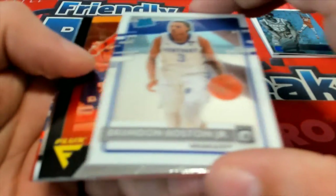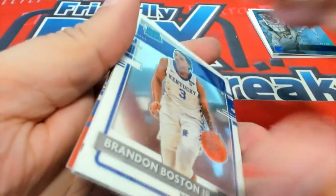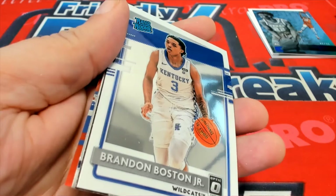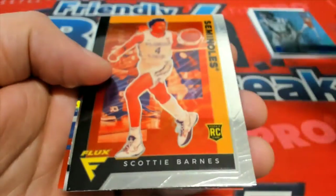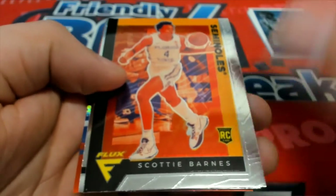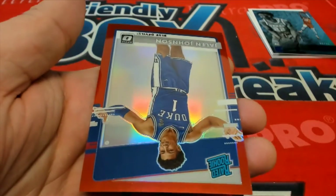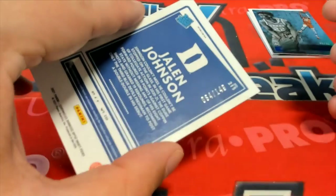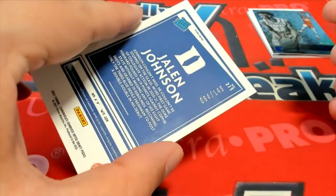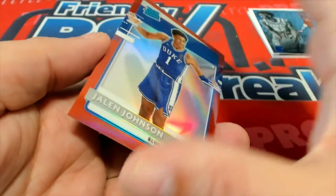Lots of nice rookie cards. Cameras have a really hard time with these. Jalen Johnson, Rated Rookie, Red Prism. 64 of 149. Nice.